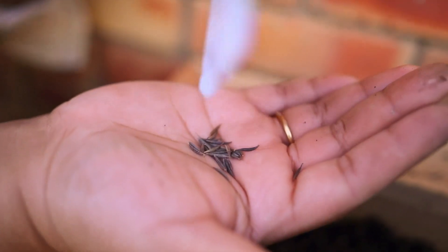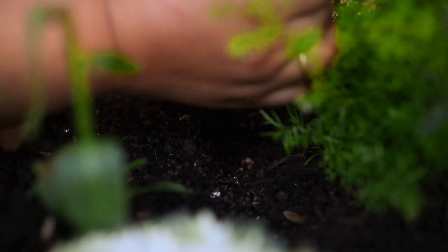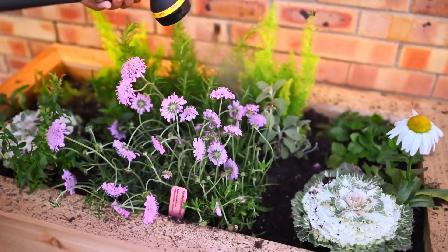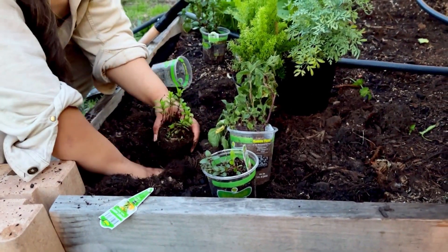They look like sunflower seeds. This is the whole packet too — there's a lot of these. It's really nice.